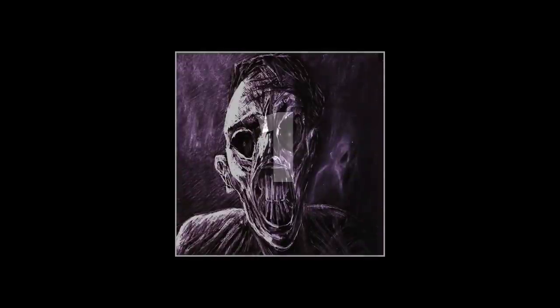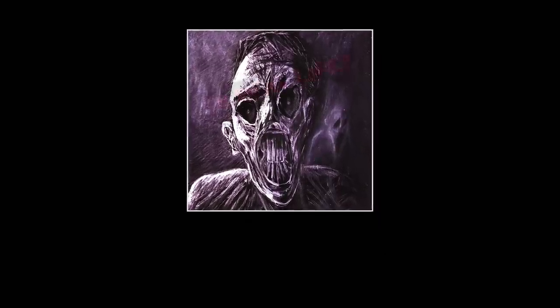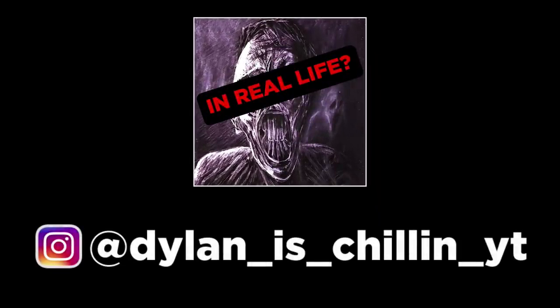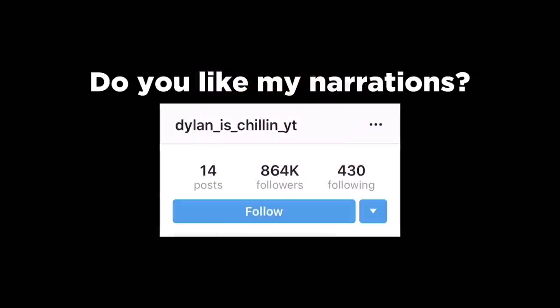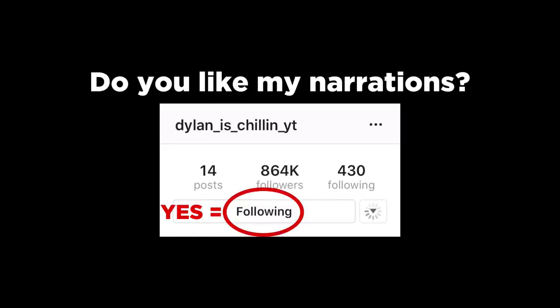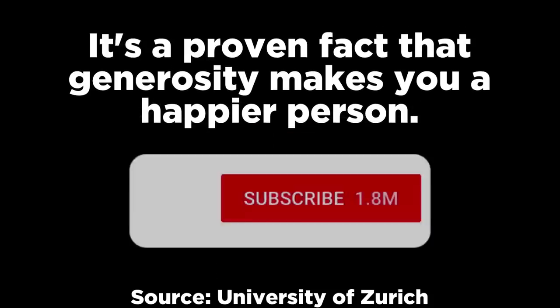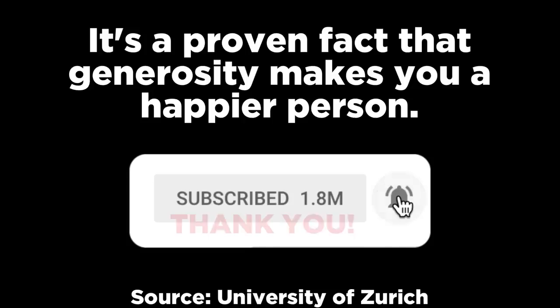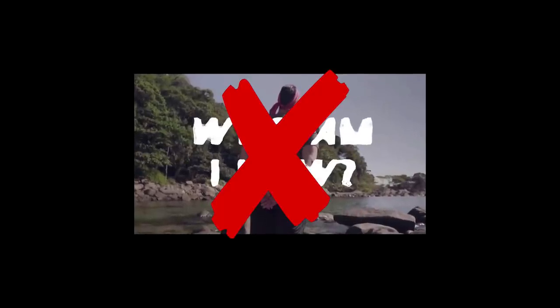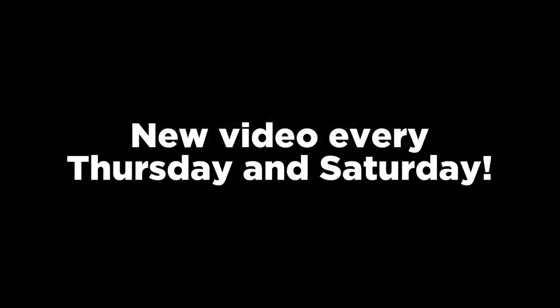Before we get to number 1, my name is Chills and I hope you're enjoying my narration. If you're curious about what I look like in real life, go to my Instagram at DylanIsChillinYT. If you like my narrations, tap the follow button — thank you for your support. It's a proven fact that generosity makes you a happier person, so if you're generous enough to hit the subscribe button and the bell beside it, thank you. My music video for Who Am I Now has been uploaded — also don't forget I upload a new video here on YouTube every Thursday and Saturday.